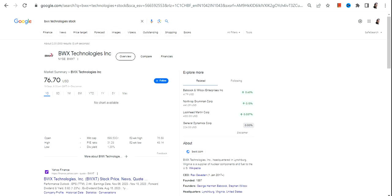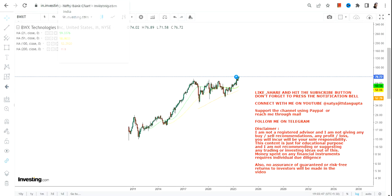Hello friends, welcome to my channel and thanks for watching this video. In this video we are going to discuss about BWXT stock, or BWX Technologies Inc.